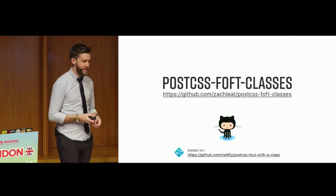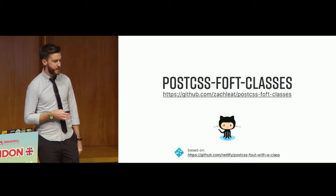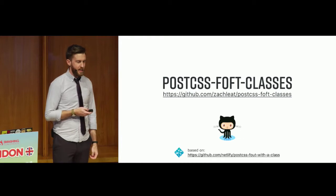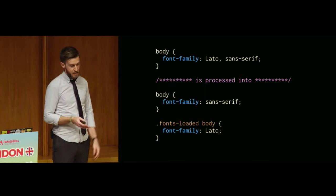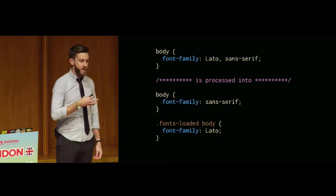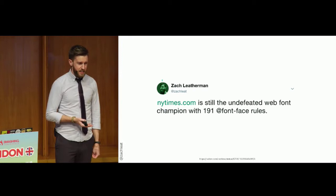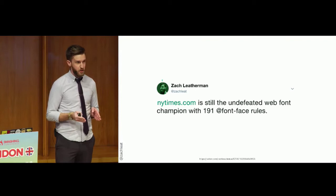The CSS Font Loading API has pretty good browser support, but not great in IE and Edge. There are polyfills — Font Face Observer from Bromstein is a really great one. You can load it async in IE and Edge. That's what smashingmag.com does today. The important thing about FOUT with a class: no invisible text, one group repaint, works great with third-party hosts like Google Fonts or Typekit. There's also a PostCSS plugin called PostCSS FOFT Classes, which will automatically transform your CSS to add those font-loaded classes, so you don't have to manage your CSS manually.